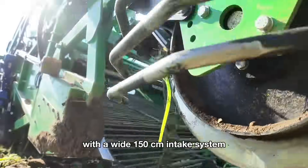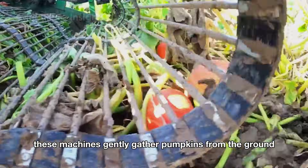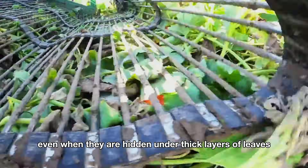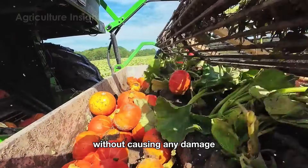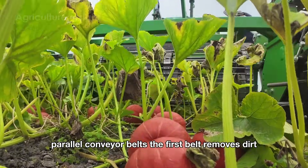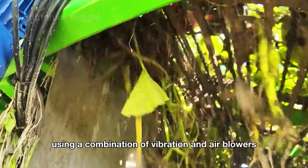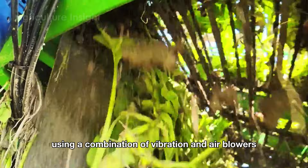With a wide 150-centimeter intake system, these machines gently gather pumpkins from the ground, even when hidden under thick layers of leaves, without causing any damage. The pumpkins are then moved through two parallel conveyor belts — the first belt removes dirt, dry leaves, and other debris using a combination of vibration and air blowers.